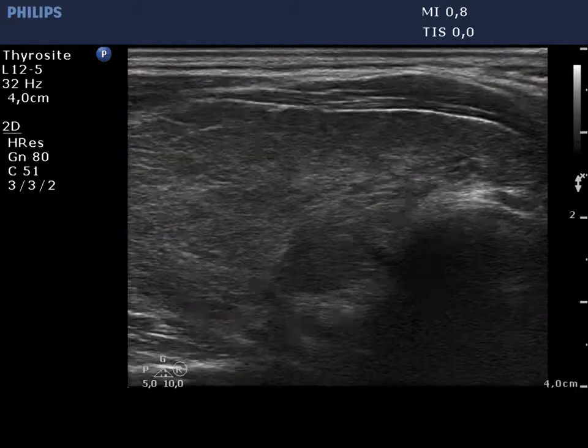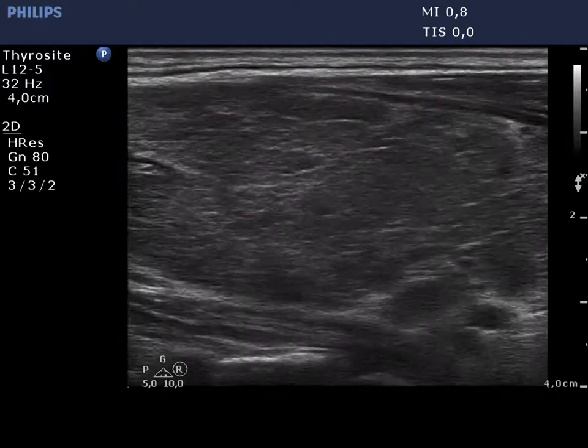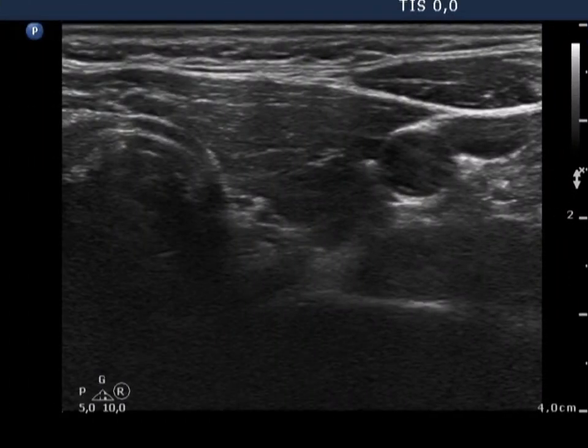The right thyroid is hypoechoic and enlarged. Note the presence of connective tissue. The vascularization is significantly increased.